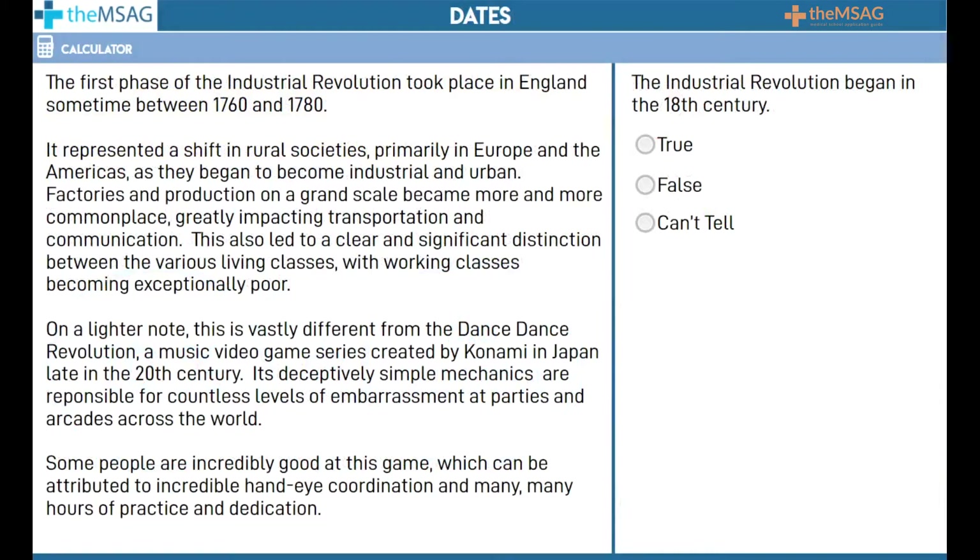Often a passage may refer to certain dates, and number scanning can be useful here too. The UCAT is fond of referring to centuries and decades in questions, while the passage may mention a specific year. For example, a statement could read: 'The Industrial Revolution began in the 18th century.' In the main passage, there may be no mention of the century, but instead it could state the year or range of years in which the Industrial Revolution began.